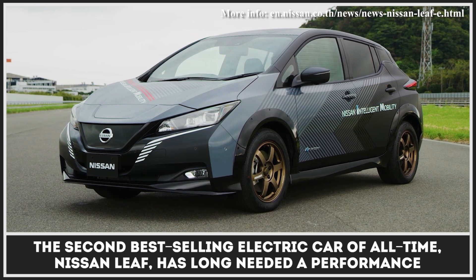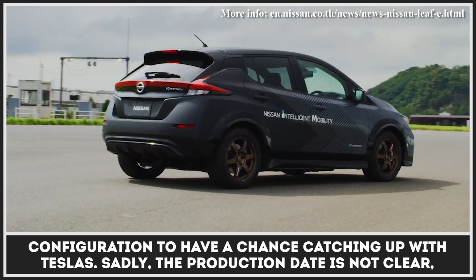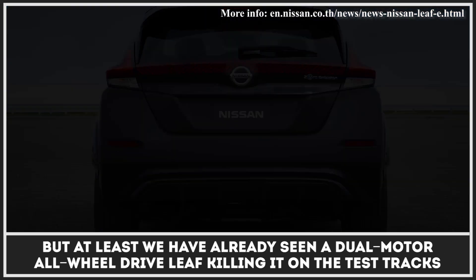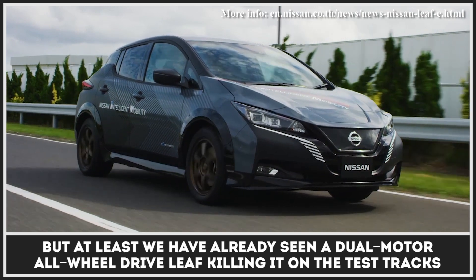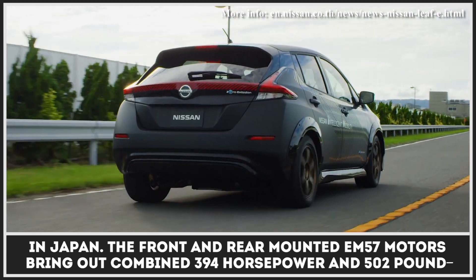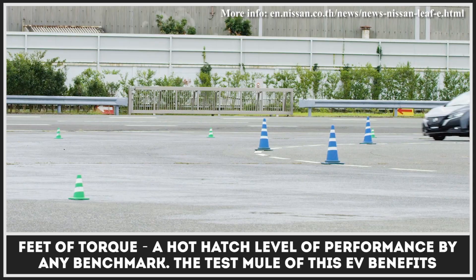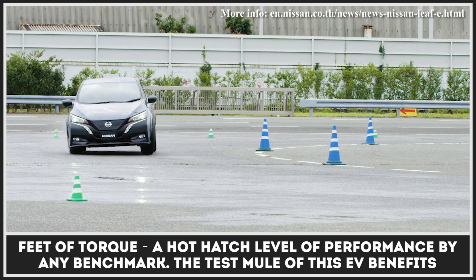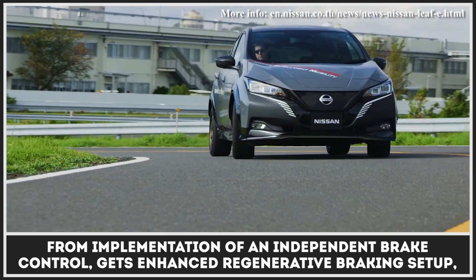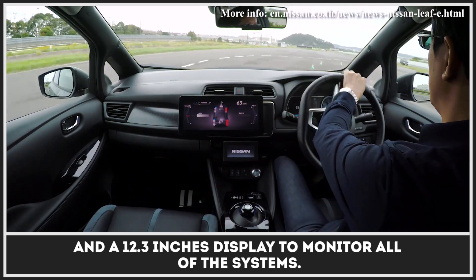The second best-selling electric car of all time, Nissan Leaf, has long needed a performance configuration to have a chance catching up with Teslas. Sadly, the production date is not clear, but we have already seen a dual-motor all-wheel drive Leaf on the test tracks in Japan. The front and rear-mounted EM57 motors bring out combined 394 horsepower and 502 pound-feet of torque — a hot-hatch level of performance by any benchmark. The test mule benefits from an independent brake control, enhanced regenerative braking, and a 12.3-inch display to monitor all systems.